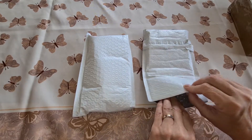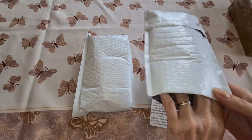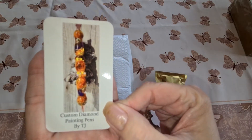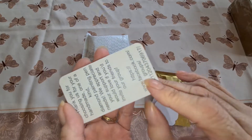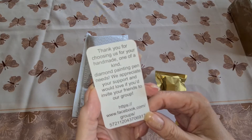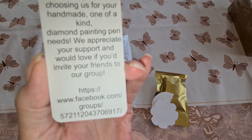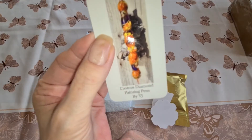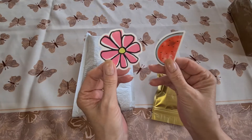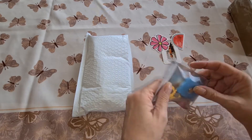I cut this open and got two different kinds of things. Their card reads: 'Custom Diamond Painting Pens by TJ — thank you for choosing us for your handmade one-of-a-kind diamond painting pen needs. We appreciate your support and would love it if you invite your friends to our group.' The group name is the same as on the card. I also got two stickers — a pretty flower and a watermelon.